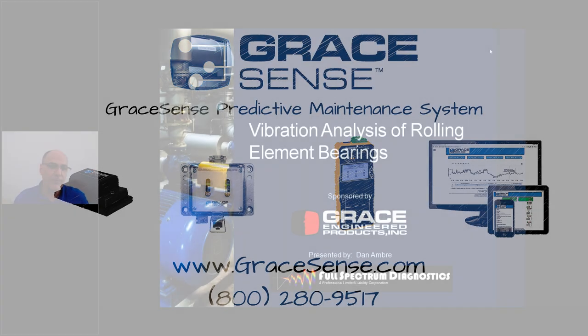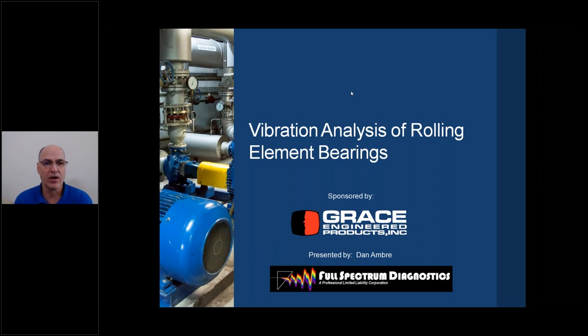My name is Dan Ambray. Today we're going to have a webinar on vibration analysis of rolling element bearings, sponsored by Grace-engineered products. My company is Full Spectrum Diagnostics. We do ISO and AS&T training and certification, and we also do diagnostics of rotating machinery. Everything we learn in the field goes into our training, so we get a lot of unique problems and unique solutions.